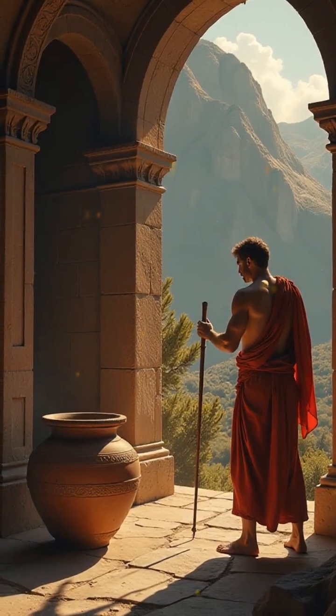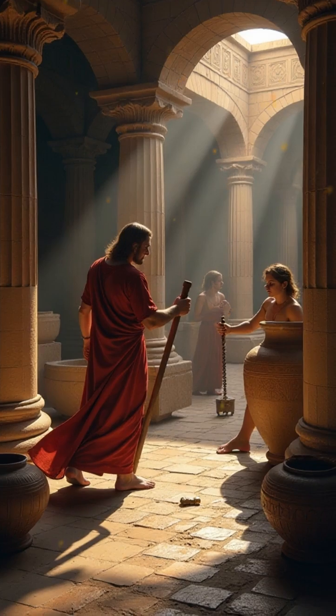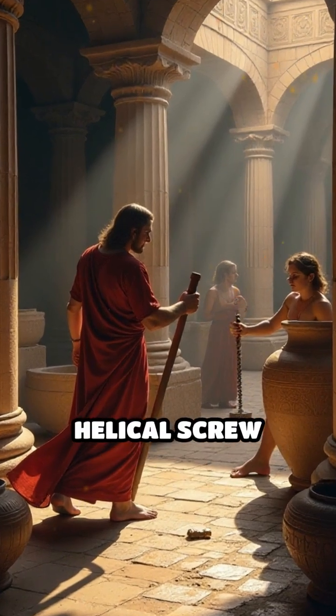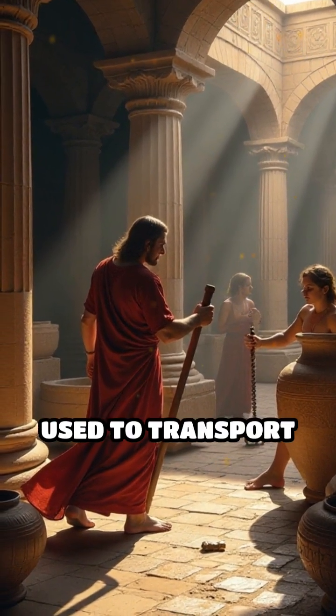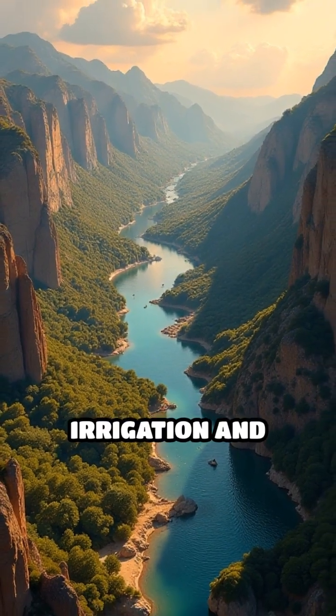Number 4: the Archimedes' Screw, 3rd century BC, Ancient Greece. Attributed to Archimedes, this device consists of a helical screw inside a cylinder, used to transport water uphill. It is still used in some regions today for irrigation and drainage.